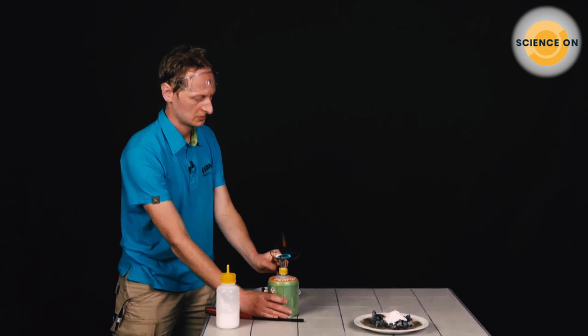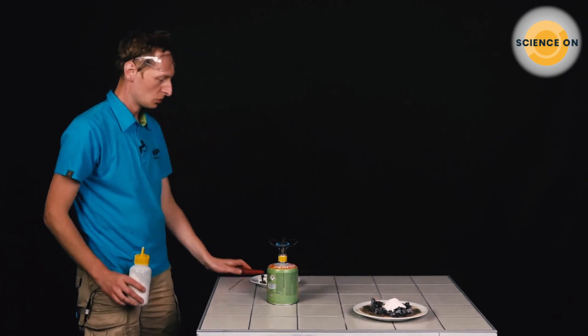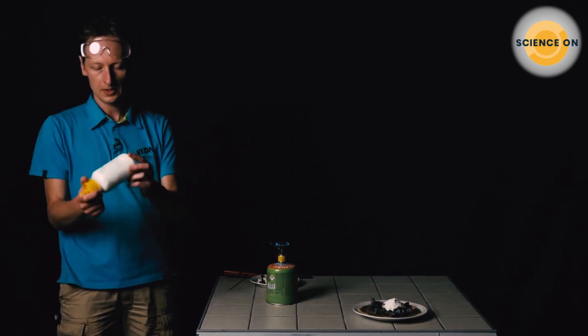It actually works — I didn't expect that, but it does. So now we have a source of heat to start the reaction, and we have here a flask full of very fine powdered sugar. Prepare the fire extinguishers!